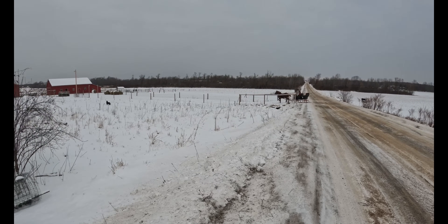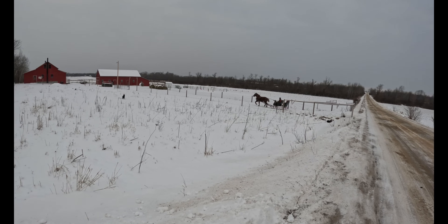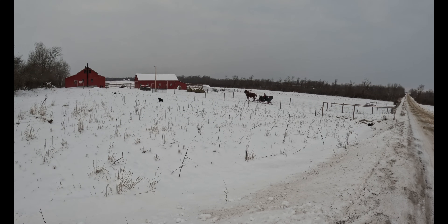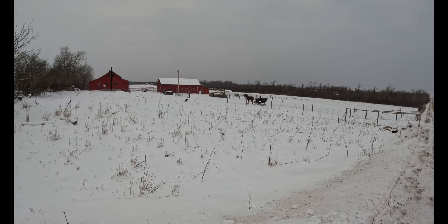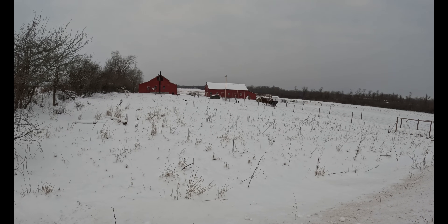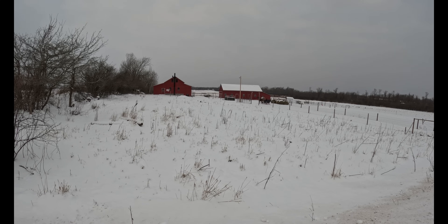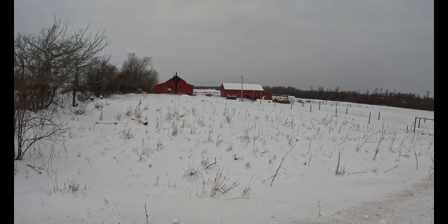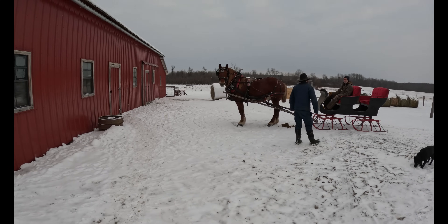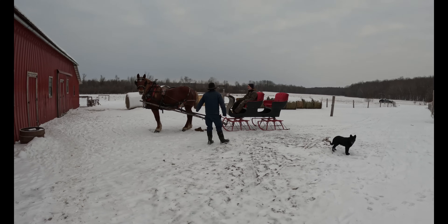He went down to our neighbor Andy's house — he had some things he had to talk to with him there. As you can see, he's driving in the lane. You might notice a little black dog. That dog is Skippy's mom — this is where we got Skippy, and she's a full skipper key.